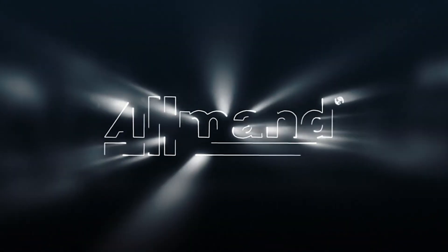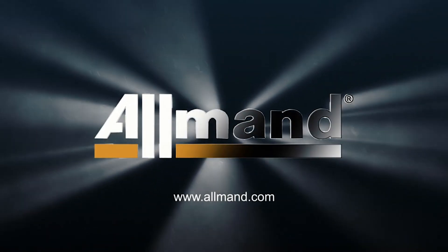Talk to one of our Allman sales reps today about the MaxiHeat 1M BTU mobile heater.